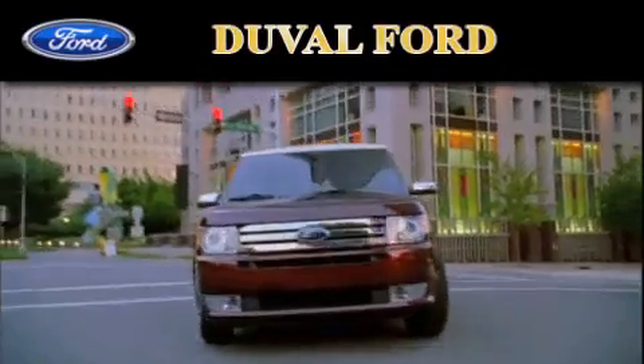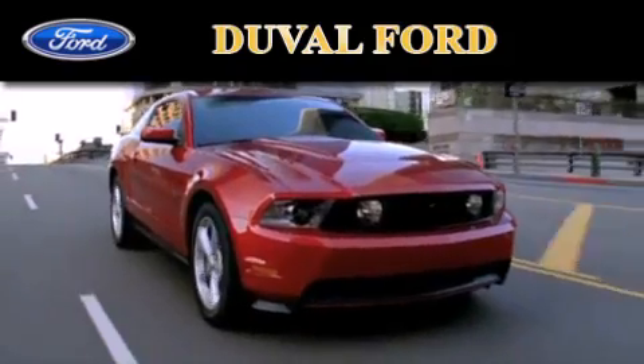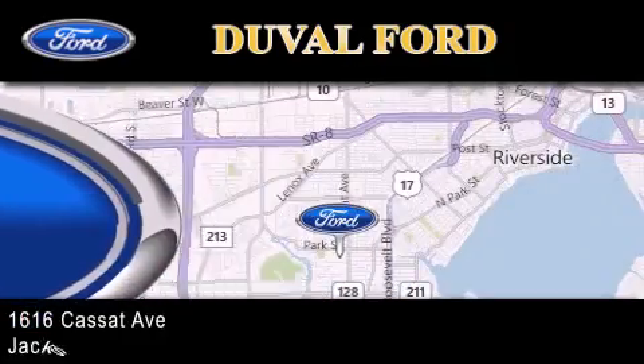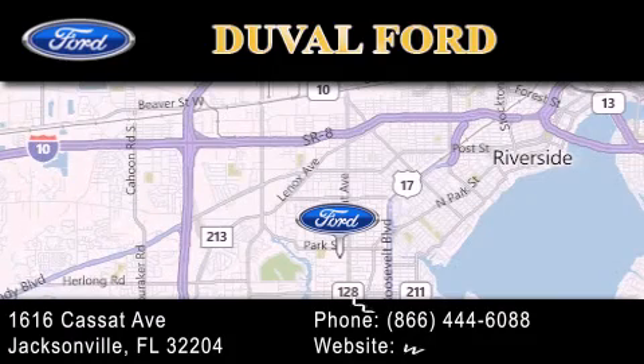Duval Ford is located at 1616 Cassett Avenue in Jacksonville. Our goal is to exceed all of your expectations to ensure that you'll return for future visits. Thank you.